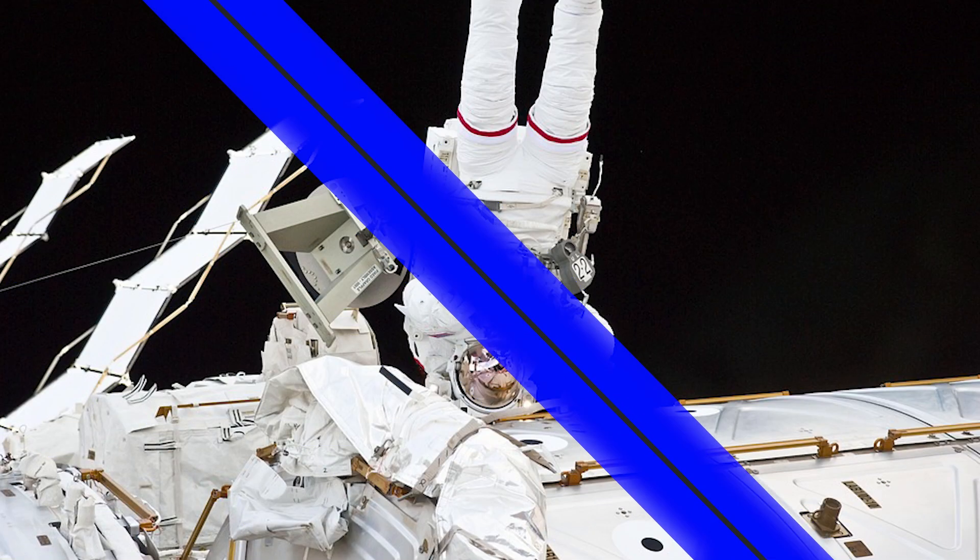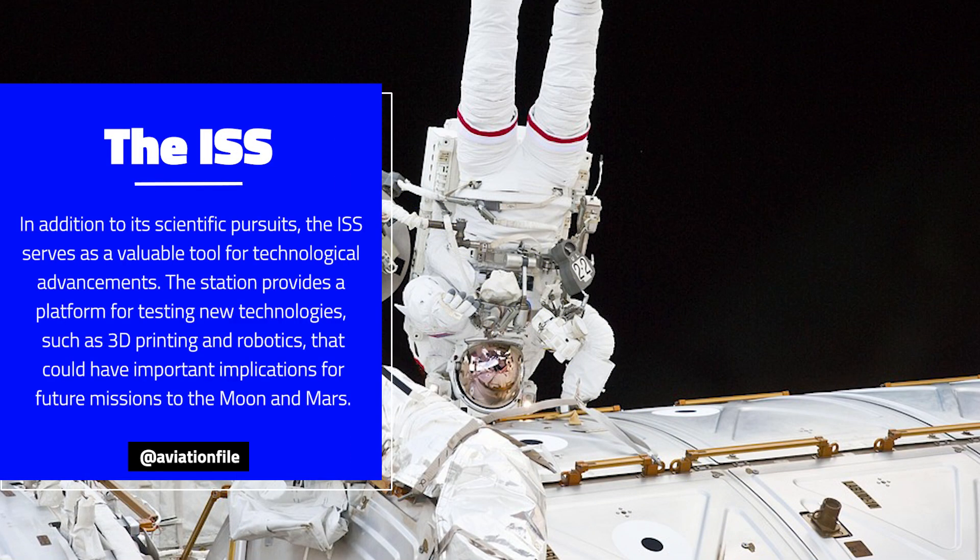In addition to its scientific pursuits, the ISS serves as a valuable tool for technological advancements. The station provides a platform for testing new technologies such as 3D printing and robotics that could have important implications for future missions to the Moon and Mars.